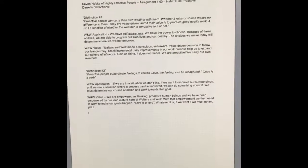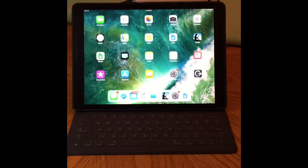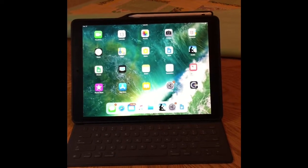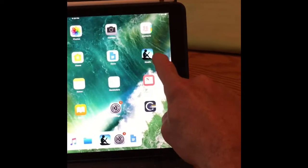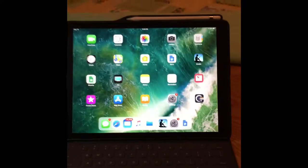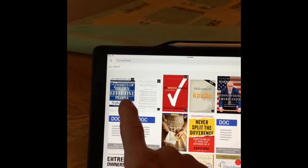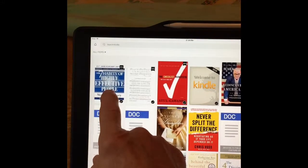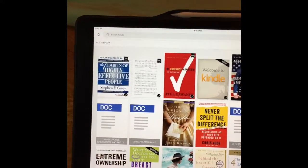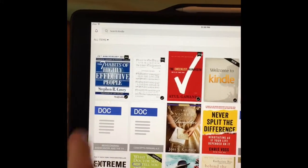I've been working on an improvement and I want to show you how this works. Here's the improvement I've been working on. This is my iPad. I downloaded the Kindle app onto my iPad. I open up Kindle — you can see I already downloaded Seven Habits of Highly Effective People. This by the way only cost $2.99, which I thought was a great deal. Open up the book.